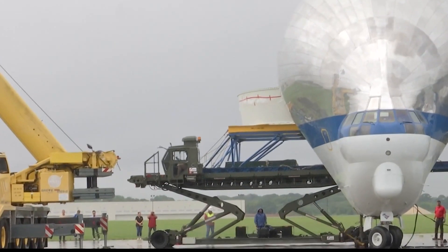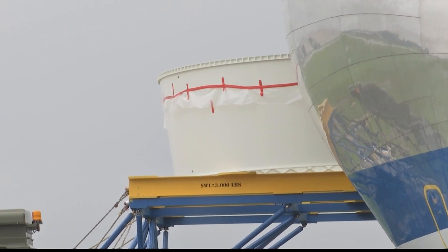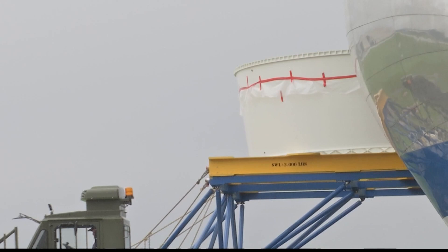These CubeSats all have different objectives. Some will go to deep space. One will attempt to be the smallest rocket to ever land on the Moon, and another will attempt to be the smallest satellite in space.